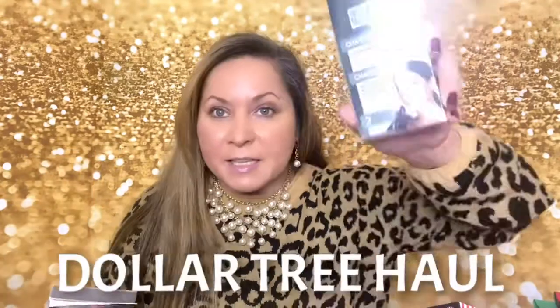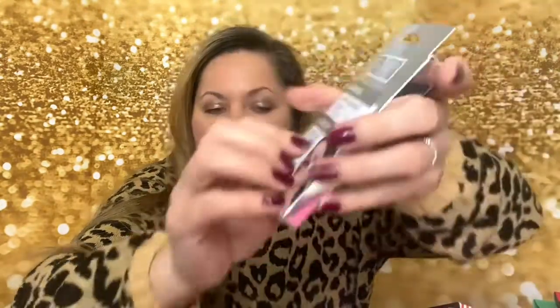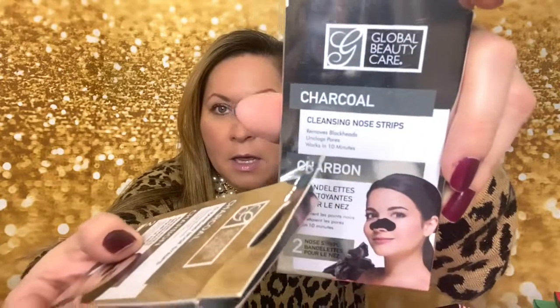This is all stuff I'm going to be using for the Christmas stockings. Let's start with this — it's something I always buy when I see it at Dollar Tree. This is a name brand, Global Beauty Care, you can also find it at Marshall's. I got two of these — they are nose strips that remove blackheads and they have charcoal. I'm going to put them in my oldest son's stocking.